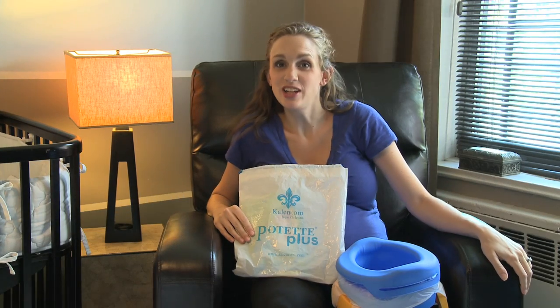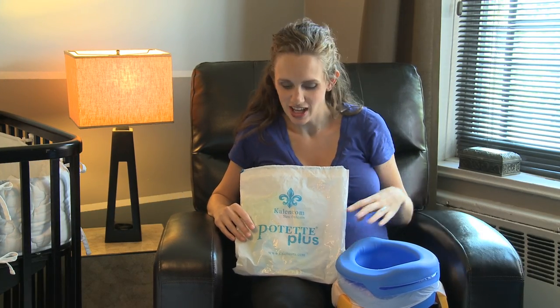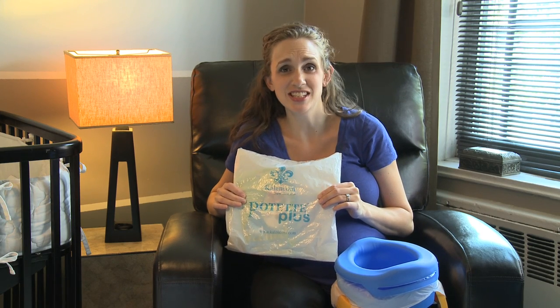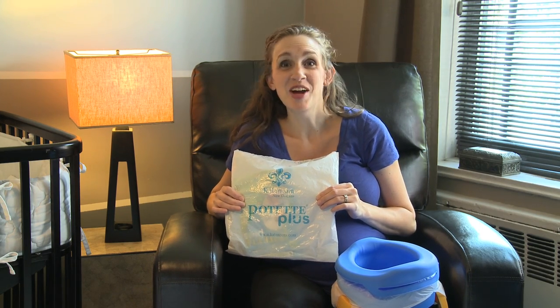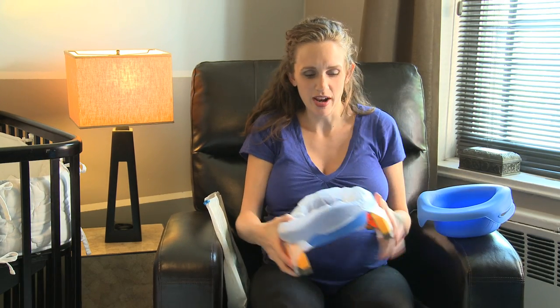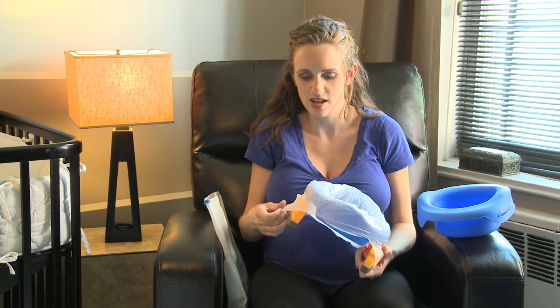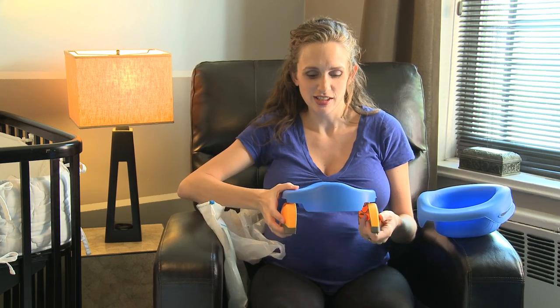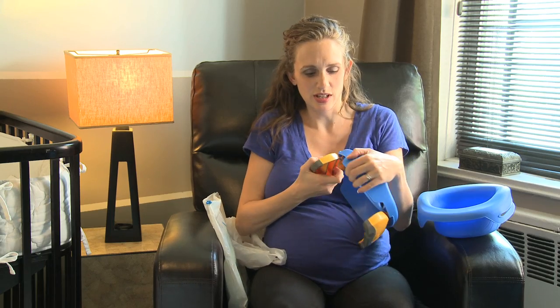A lot of you know that we potty trained Knox recently, and I have to tell you about the Podette Plus. I hope the person that invented this made a billion dollars because they deserve it. This is the Podette — it's just a simple little potty.